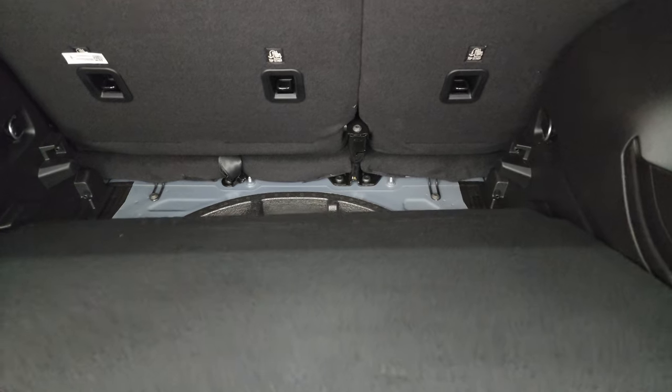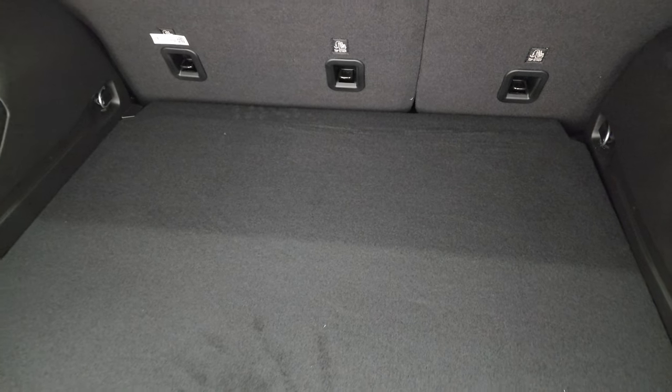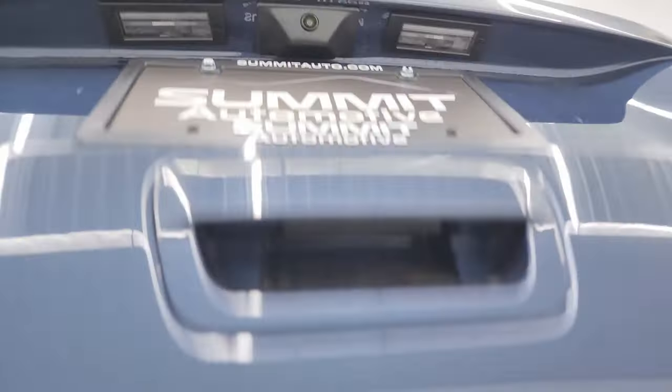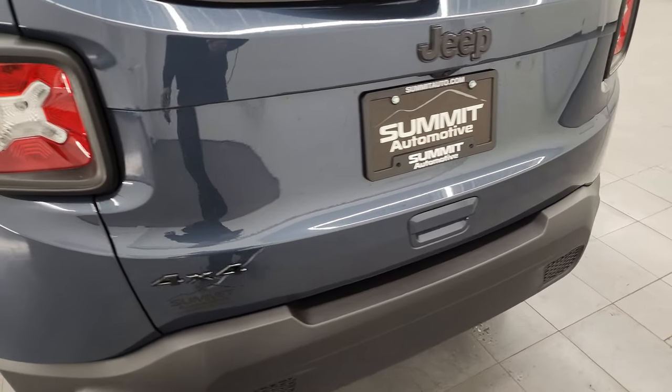Another Easter egg on this vehicle: if anybody asks you where Sasquatch is, you found him — he's climbing up the back of your rear window. There's also a Jeep logo on the back of the door, which shuts nice and solidly and easily.